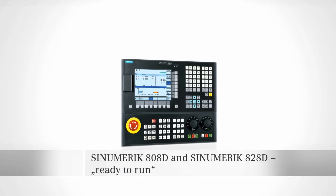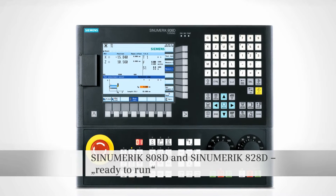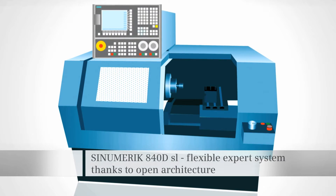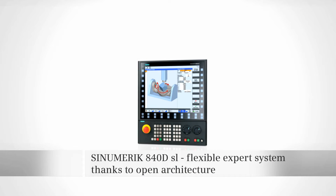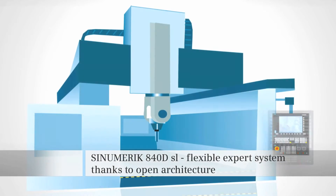Ready to run or flexible expert system — Sinumerik offers solutions for entry-level machines with a low degree of engineering, and also an open architecture platform unique in the market for technological innovation in the machine tool market.